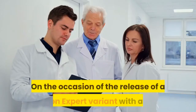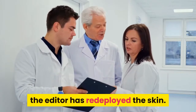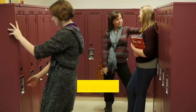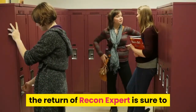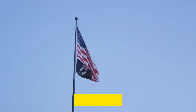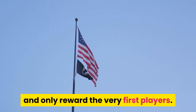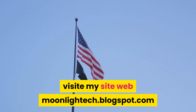On the occasion of the release of a Recon Expert variant with a hat, the skin has been redeployed. While collectors will be happy to add this anthology skin to their lockers, the return of Recon Expert is sure to rekindle the debate over the rarest skins. Some Battle Royale veterans believe that certain skins should remain rare forever and only reward the very first players.